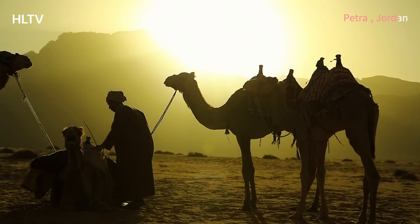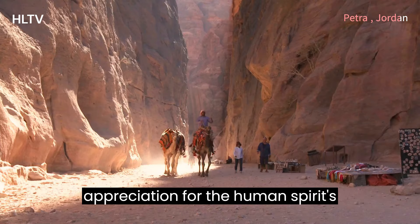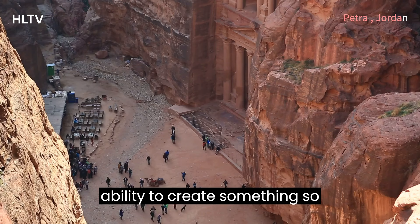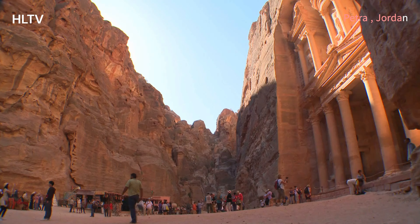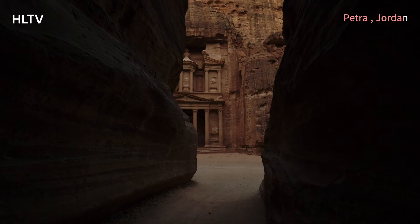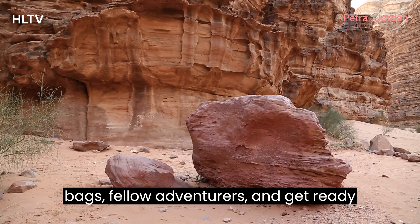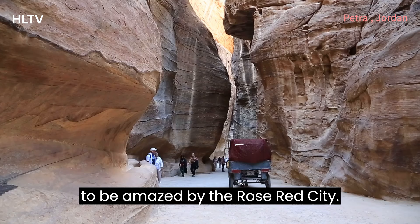As the sun sets over Petra, casting long shadows across the ancient city, we're left with a sense of wonder and appreciation for the human spirit's ability to create something so extraordinary. Petra is more than just a tourist destination — it's a journey through time, a reminder of the power of human ingenuity and perseverance. So pack your bags, fellow adventurers, and get ready to be amazed by the Rose Red City.